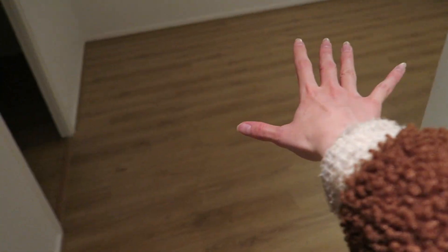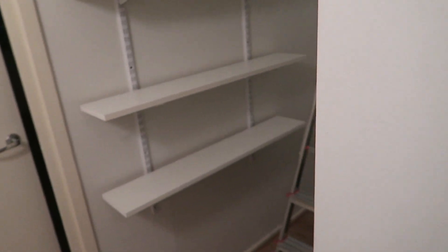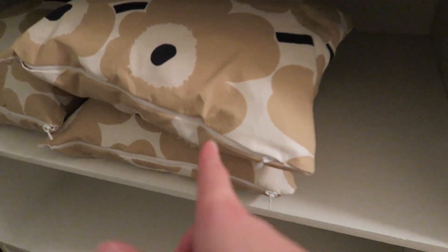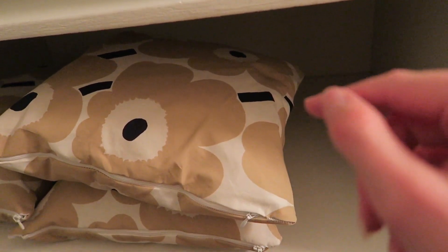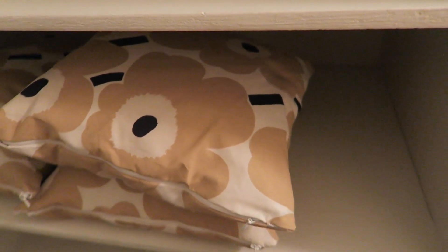Then turning here — here's the living room, and here's a walk-in closet. My mom made these pillows, by the way. She bought the fabric from a Finnish brand called Marimekko and made them for us. I think they're really nice.